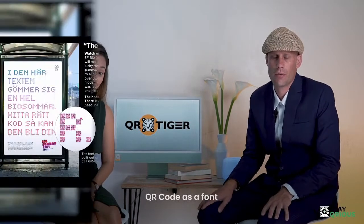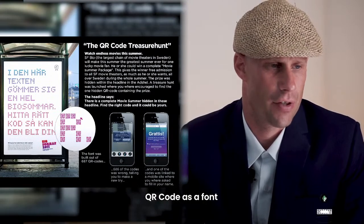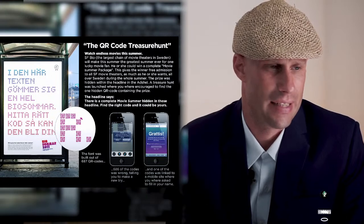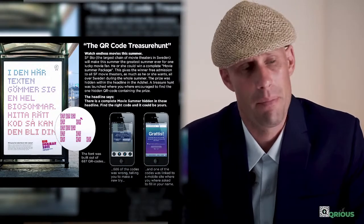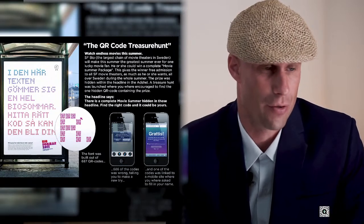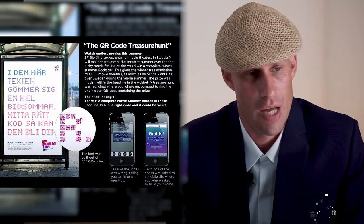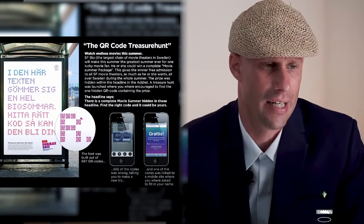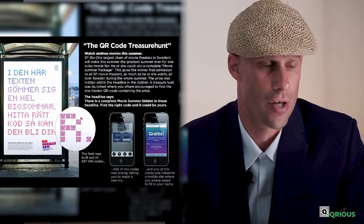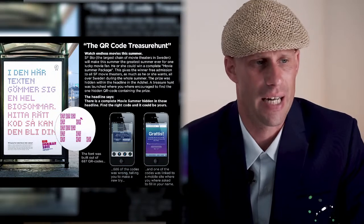QR codes as a font. For this campaign, I think it's very creative — it's actually doing something different with the QR code, trying to make it become a font, a letter. At the same time, to scan it with your camera it's going to be quite a hassle to try to scan all the different QR codes in the font to figure out which one does what. That might not be 100% clear, but the message is clear: scan the QR codes and there will be more. That's the creative message.